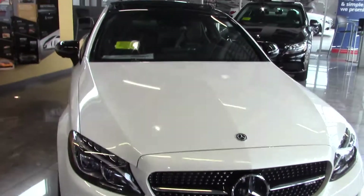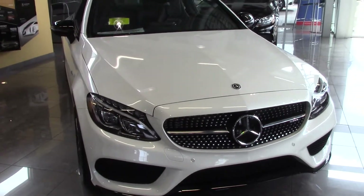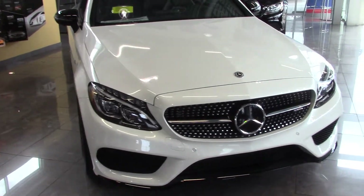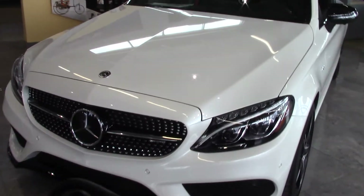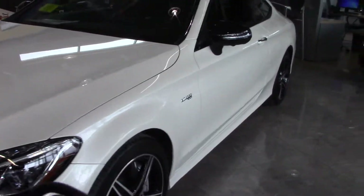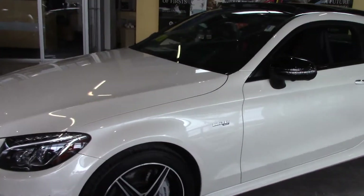Hello, this is Guy from Mercedes-Benz of Hanover. I was told to take a video of the C43 for you, which is in the showroom. It's a pretty nice vehicle — the twin turbo six-cylinder engine is in it.